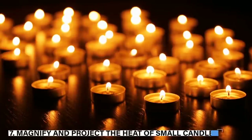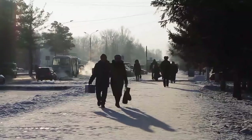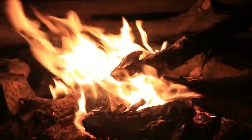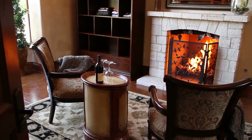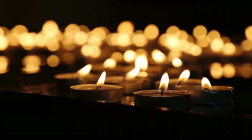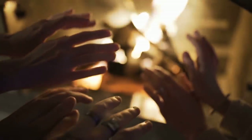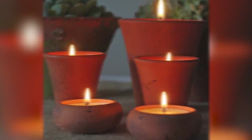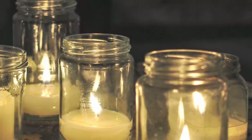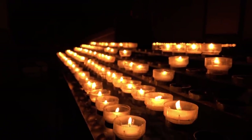7. Magnify and protect the heat of small candles. If you live in a cold climate, you may face a situation where you need to create heat without electricity. Lighting a fire indoors can be dangerous, but here's an amazing hack: you can project the heat of small candles using terracotta pots to create warmth inside. If you have a large pot, place candles underneath it and turn it upside down. With small pots, place single candles under several of them strategically throughout the room. The terracotta conducts heat and you will be surprised by the warmth that radiates out.